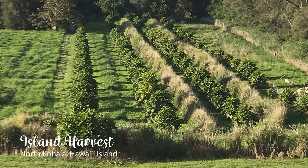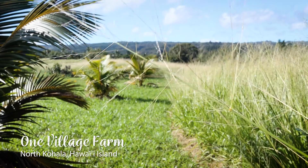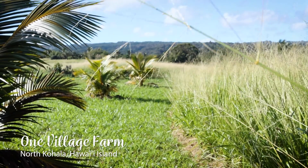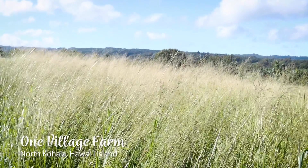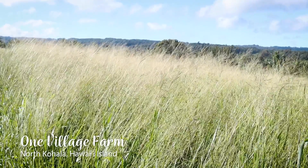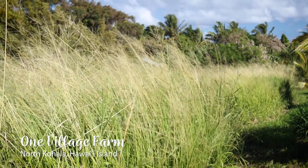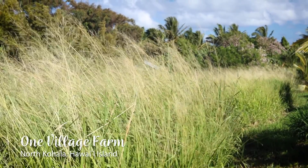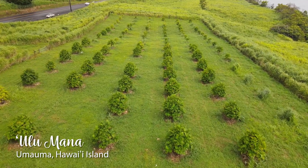Some farmers use inner rows to let fast-growing grasses, like guinea grass, grow as windbreaks to protect young ulu trees. This allows for easy removal once the ulu trees mature and will ultimately maximize the acreage that can be planted with ulu, rather than sacrificing space to more permanent windbreaks. It also decreases time and resources spent on weed management.